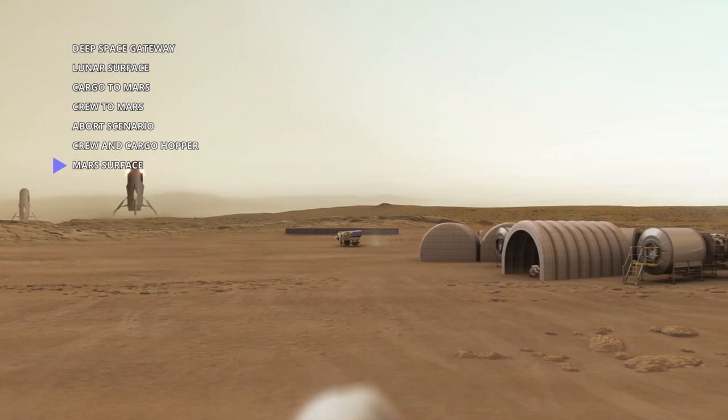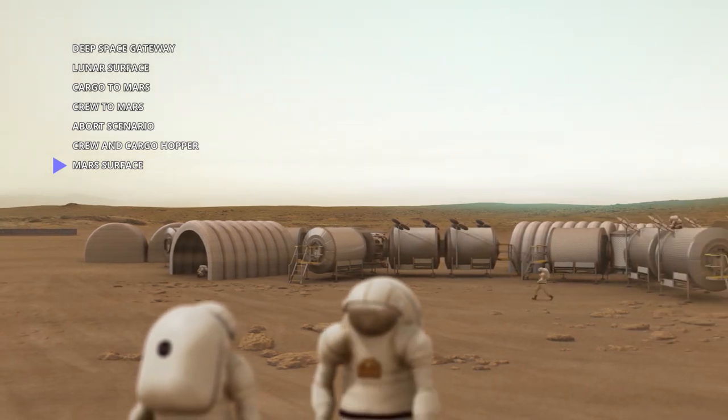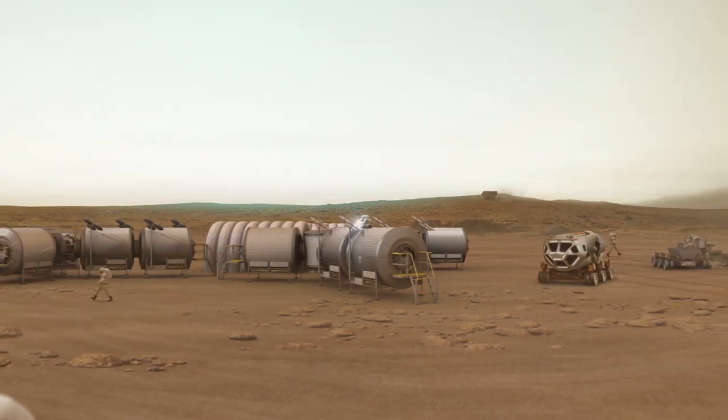From orbit, Hercules' single-stage reusable vehicle cargo configuration delivers 20 tons to Mars' surface, resupplies with propellant produced on Mars, and ascends back to orbit. The crewed configuration delivers four crew and four tons of propellant to orbit and back to the surface.